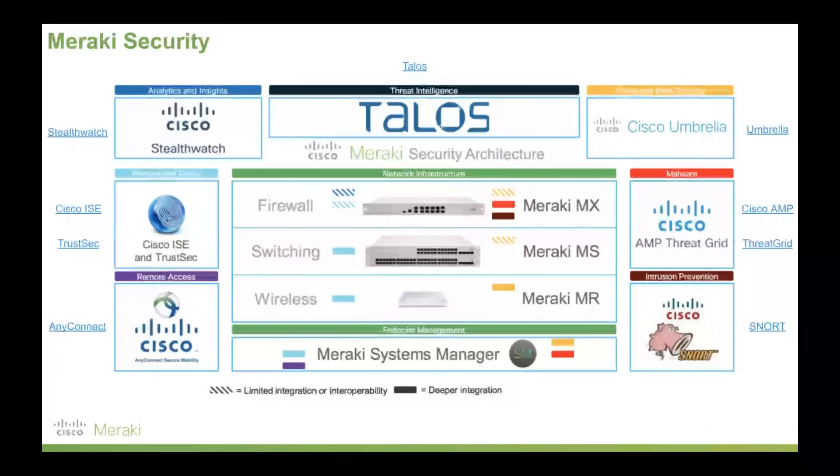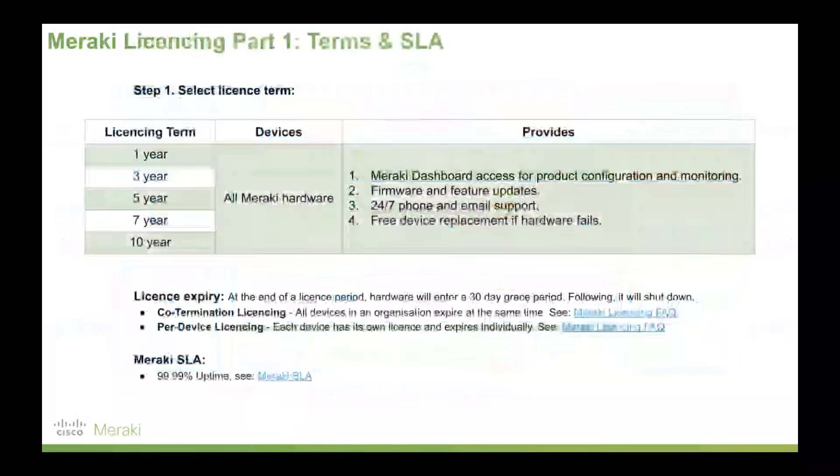With Meraki's hardware, there's a one-to-one ratio of hardware to licensing. When you pick a Meraki device, you pick a licensing term: 1, 3, 5, 7, or 10 years. All Meraki hardware has a license, which gives you Meraki dashboard access for configuration and monitoring of your devices, plus firmware and feature updates. One way to think of it: the worst firmware you'll ever have on your device is the day it ships to you — it only gets better over time, and you can even schedule those updates. You also get 24/7 phone and email support, and this is a massive one. If you're a lean IT department and have an obscure use case or need technical support, it's included with your license.